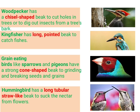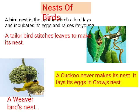Another type is the long, tubular, straw-like beak. Hummingbirds have this long tubular straw-like beak to soak nectar from flowers.